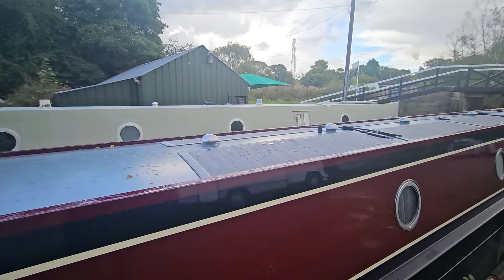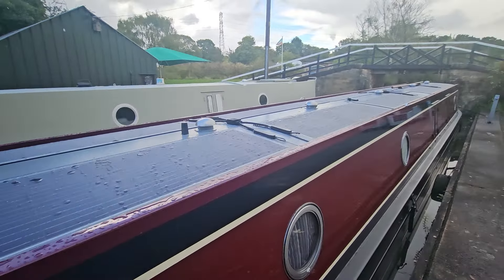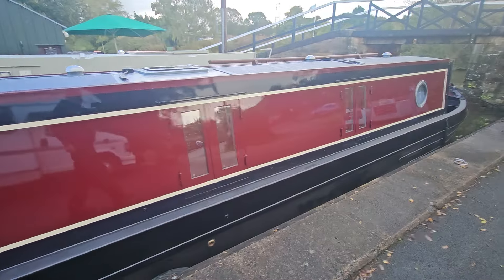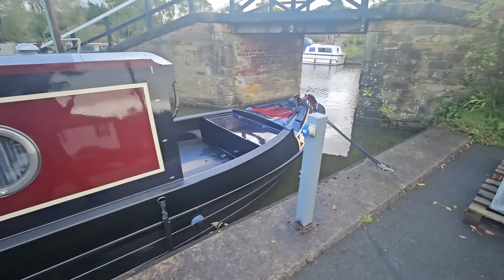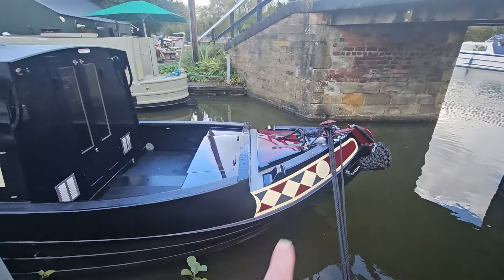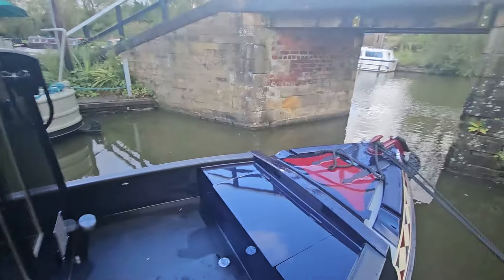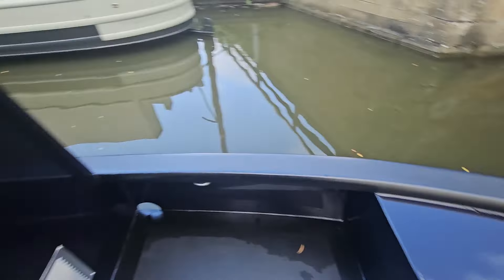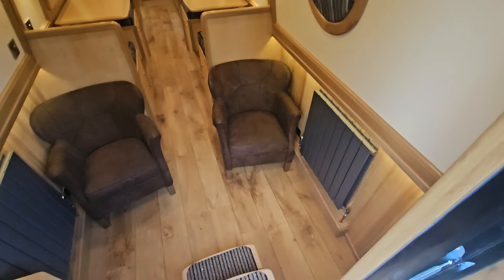We've actually got 10 solar panels on this one because it's such a long boat — we could fit 10 on, and they're the 170s, the new slim lines. So we've got 1.7 kilowatts of electric off the roof, and they actually put a bit more than that in when the sun's out. It's got some great features inside — you wouldn't believe some of the things in this boat. Harlequins on the front as well, which look lovely. Big boat, a lot of boat. Bow thrusters underneath, storage in the front storage locker, nice and neat. Let's pop inside before it starts raining again.